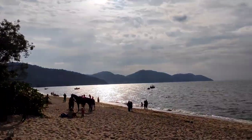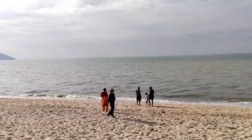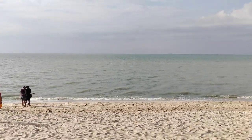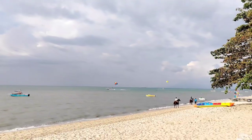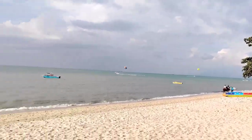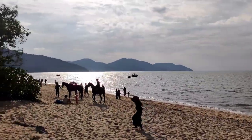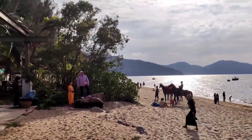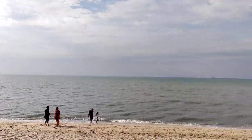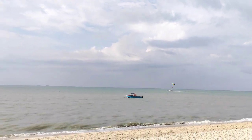This is Batu Feringi Beach, which is very clean with neat clean water, which is very good. Here you can see there is horse riding and banana boat, so this is very good and clean. Here is Miami Beach, Monkey Beach, Batu Feringi Beach — all these are very famous and the water is very clean.